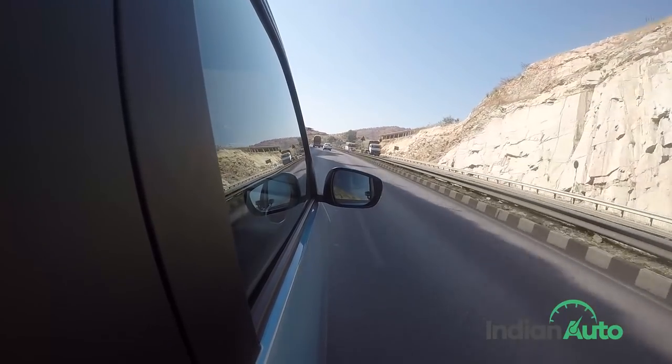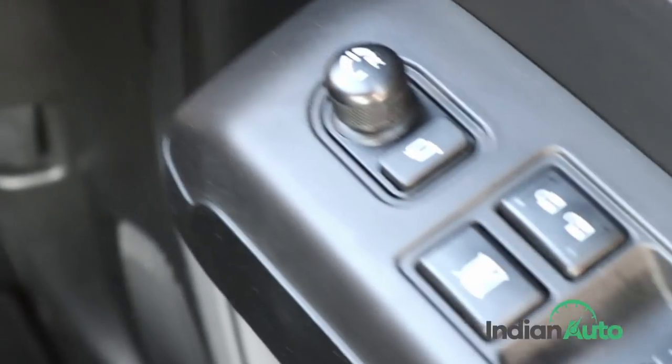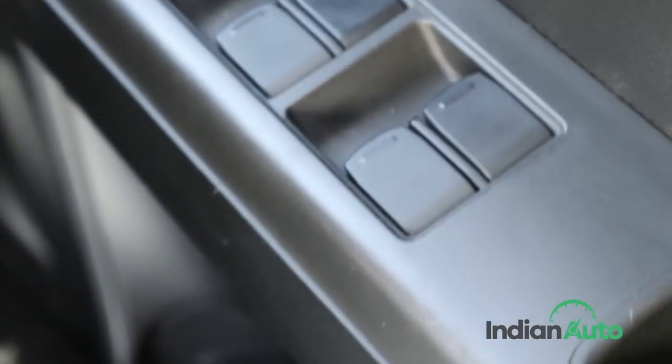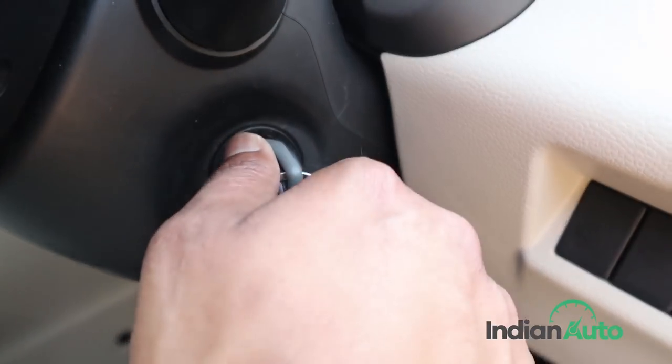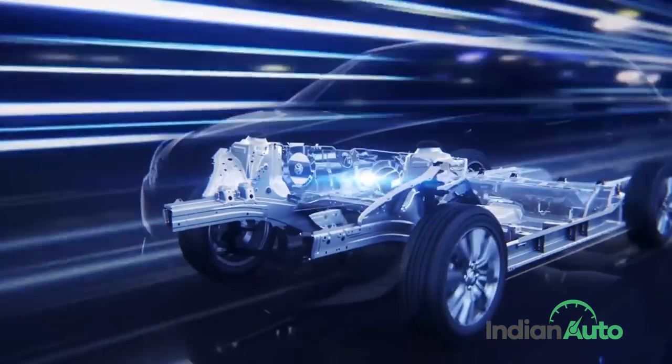To gain compliance with stricter safety norms, the new WagonR is equipped with a driver-side airbag, ABS, ISOFIX child seat anchorage, speed-sensing door lock, impact-sensing door unlock, high-speed warning alert, and front seat belt reminder. Additionally, the new model rides on the Heartect platform that offers higher crash protection.